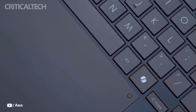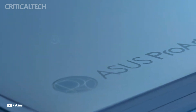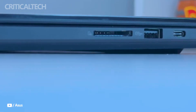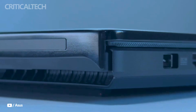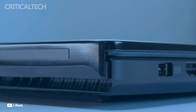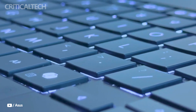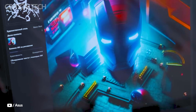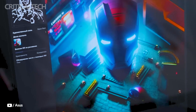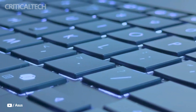Connectivity is another strong suit. The ProArt P16 includes two USB-C ports, two USB-A ports, HDMI 2.1 for external displays, and a high-speed SD Express 7.0 card reader capable of reaching transfer speeds near 985 MB per second — a boon for photographers and video editors working with high-resolution media.